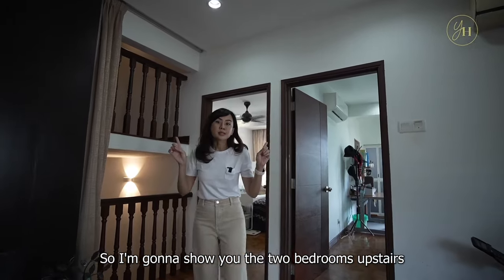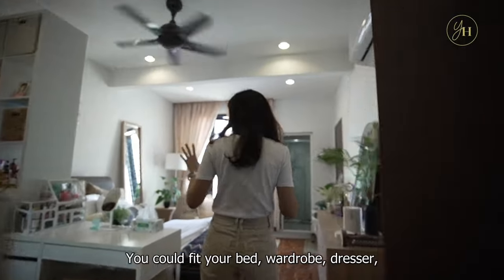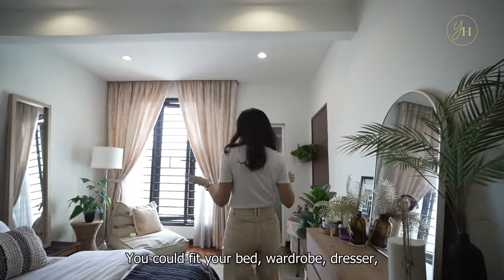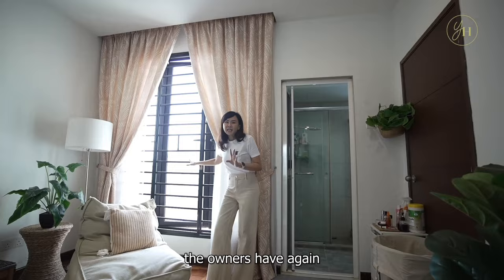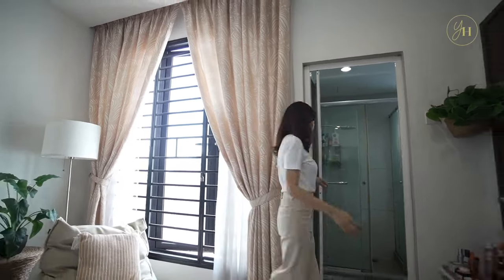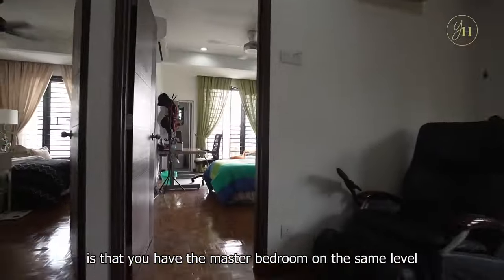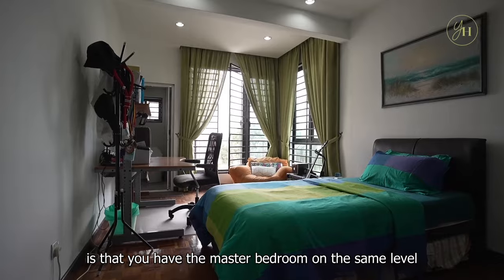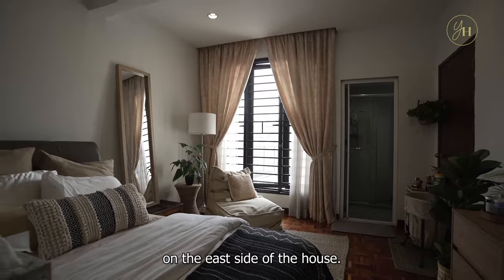I'm going to show you the two bedrooms upstairs that are connected by the Jack and Jill bathroom. The rooms are sizable — you could fit your bed, wardrobe, and dresser. What I love is that both rooms have extended window areas to allow for more natural light. Most importantly, you have the master bedroom on the same level, so parents can be on the same floor on the east side of the house.